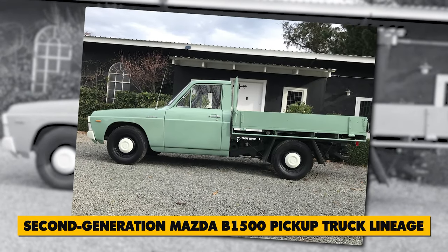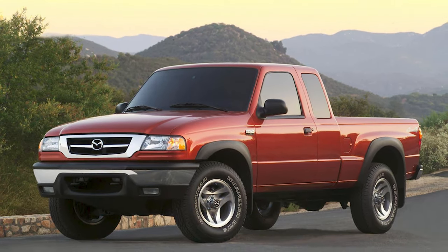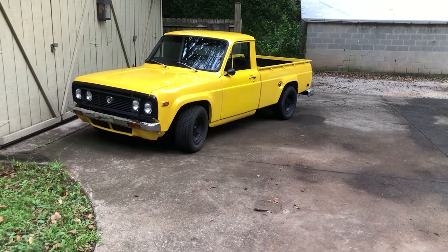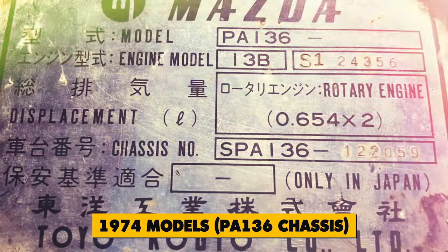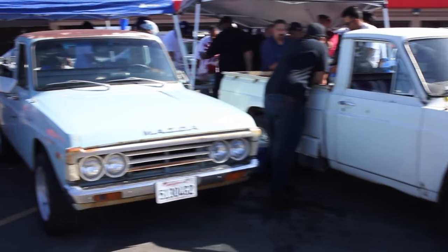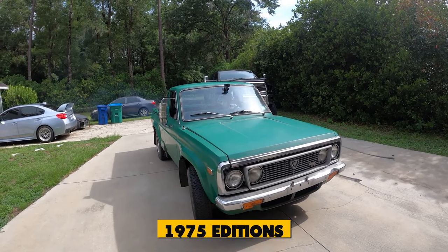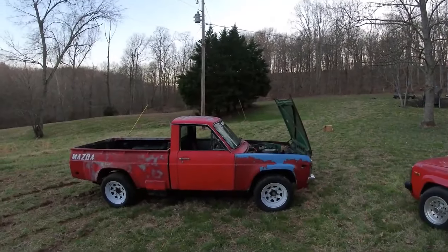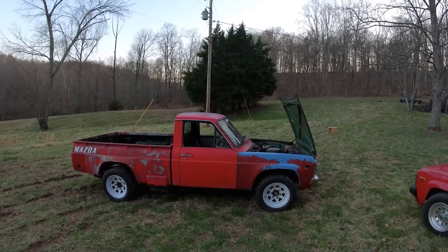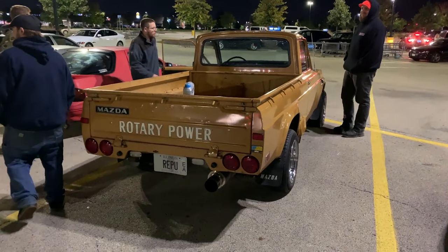The REPU was a groundbreaking creation born from the second-generation Mazda B1500 pickup truck lineage, part of the esteemed Mazda B series truck family. While the majority rolled off as 1974 models on the PA-136 chassis, the energy crisis shook up sales, prompting Mazda to remix many of these models with the S prefix, dubbing them 1975 editions. The name REPU spells out Rotary Engine Pickup, marking a bold leap into innovative truck territory.